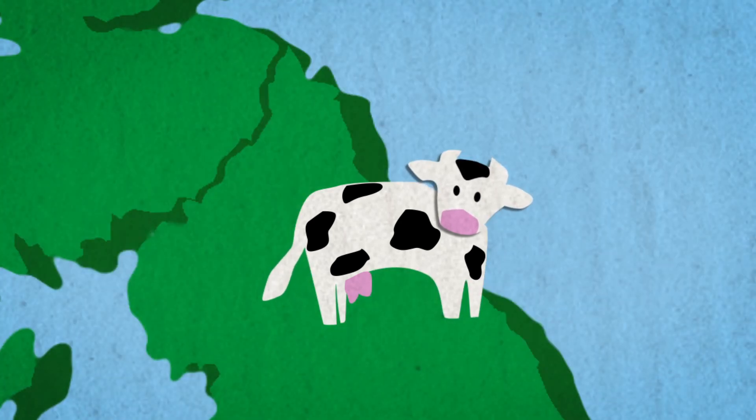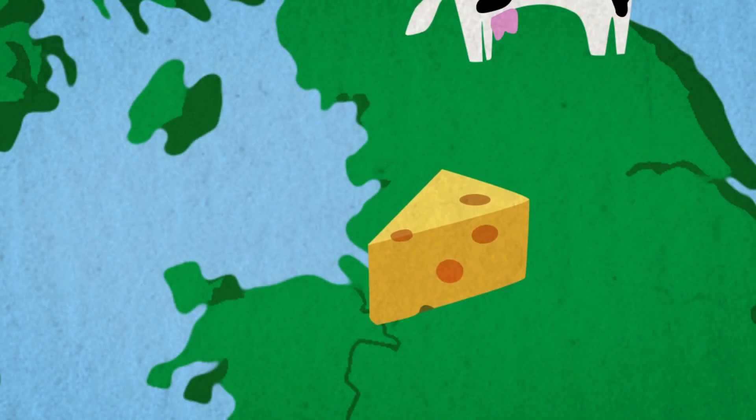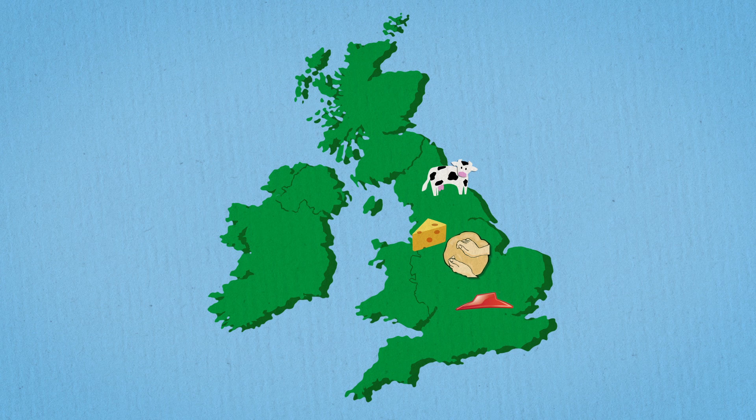The beef in our burgers is 100% Pitcher's beef. Our milk we put in our mozzarella cheese is all from UK farmers. The products that we use when we're making our pizzas are of the best quality.